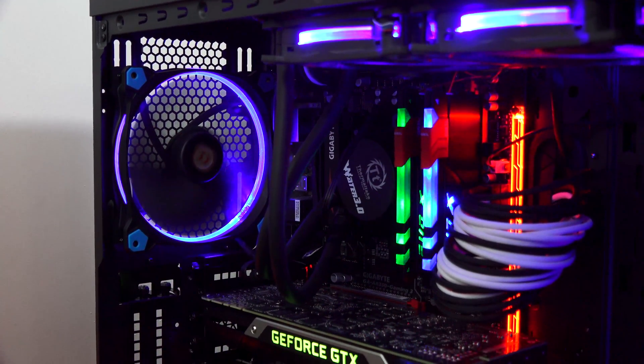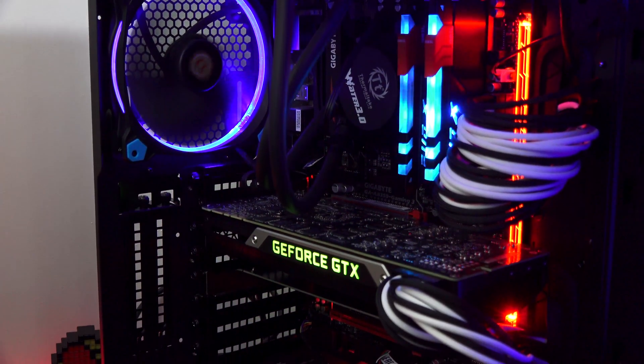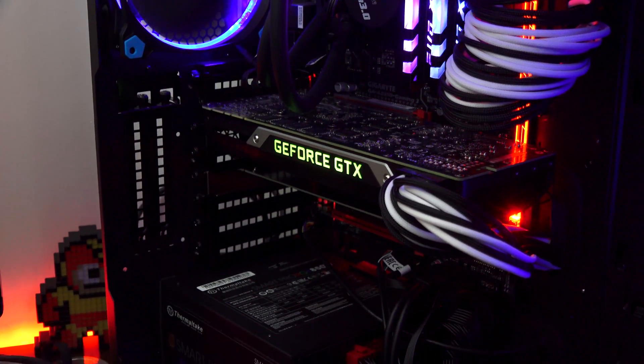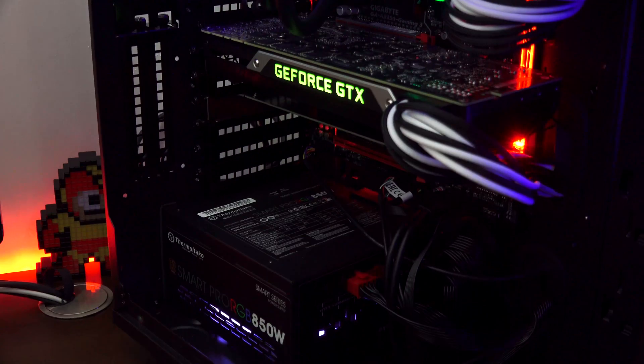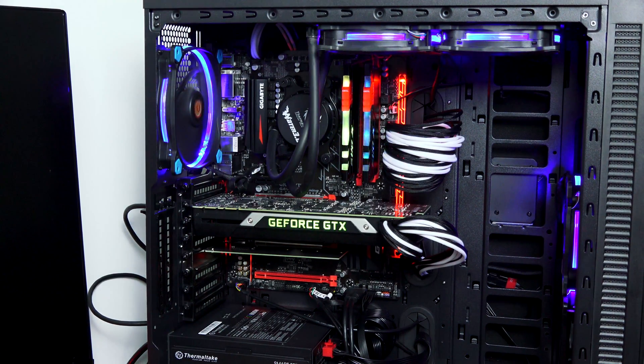Let's take a look at our build. We've got 16 gigs of DDR4 G.Skill memory. You can see the white cabling, multiple colors on the fans, and the Maxwell Titan X. Our power supply also has some LED lighting. It's a really nice case in terms of space — I can fit a bigger card, add more cooling, or even do a custom loop eventually. Storage is the HyperX Predator 240 gigabytes SSD.